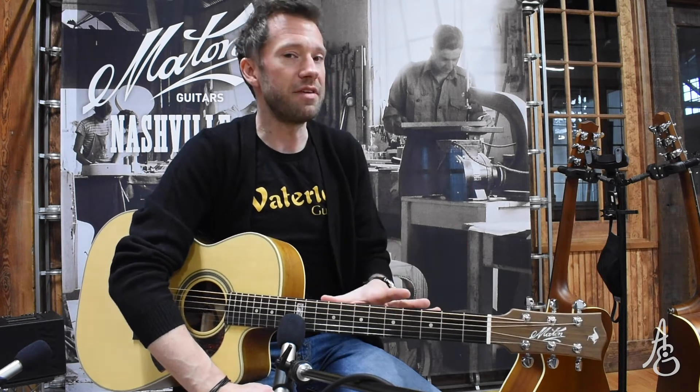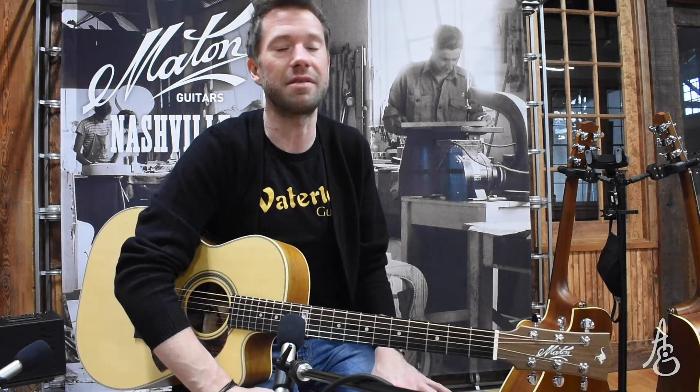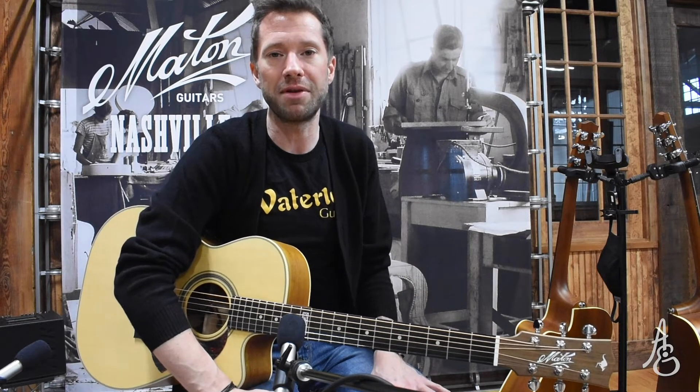I'm going to play three of these for you today, because even though they're the same model, we get asked all the time: find me the best one. And I always say, the best one is very subjective. Your version of the best one might be different than my version, might be different than Tommy's pick.